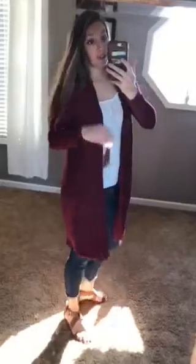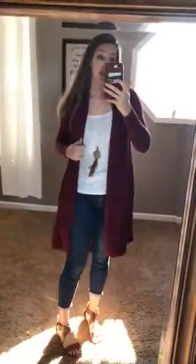You can wear it with jeans, kind of like I have it on now, or you can definitely dress these up with dress pants or wear it over a dress if you're needing to dress it up. So these are just all around a great buy.